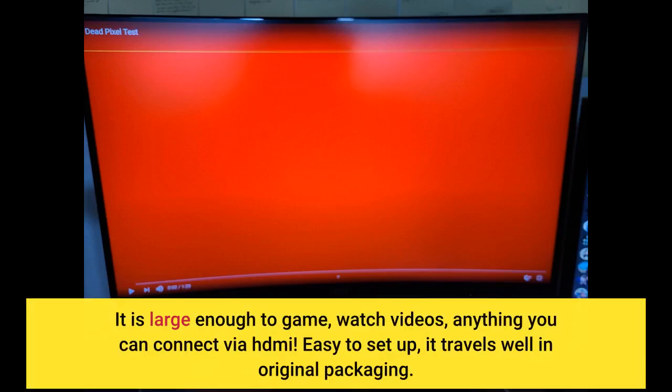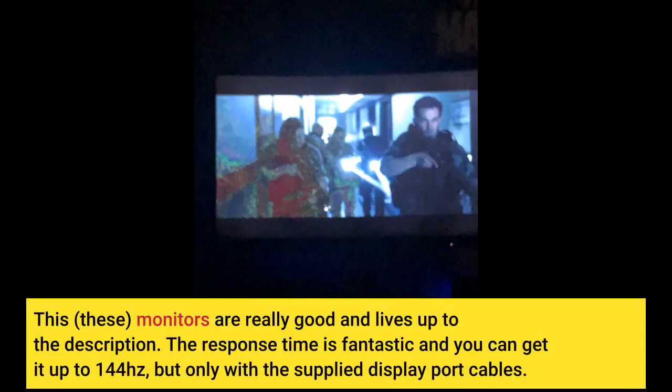It is large enough to game, watch videos, anything you can connect via HDMI. Easy to set up, it travels well in original packaging. These monitors are really good and live up to the description. The response time is fantastic and you can get it up to 144Hz, but only with the supplied DisplayPort cables.